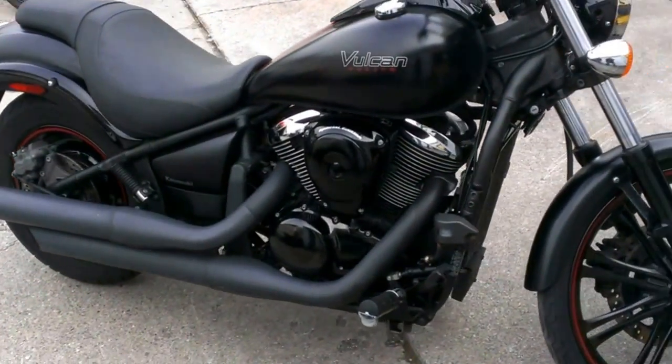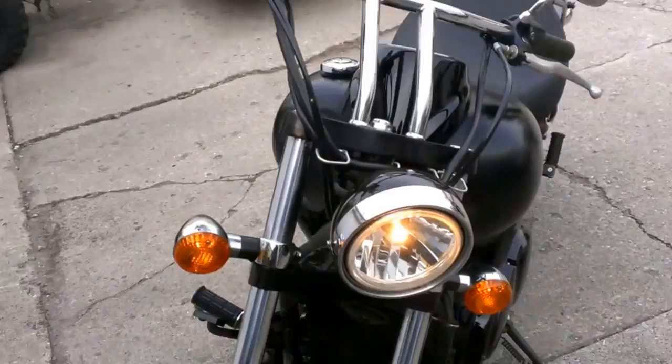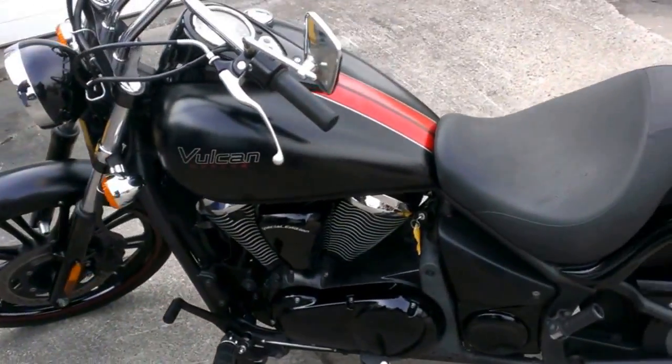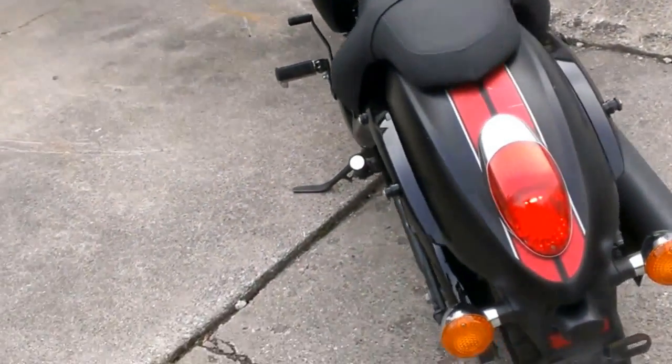A 2011 used Kawasaki Vulcan 900 Special Edition for sale in factory flat black. This Vulcan is sharp and in perfect condition. Only 7,105 miles. No dents, no dings, no scratches. Perfect.